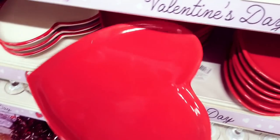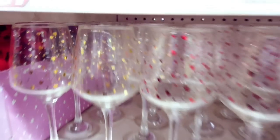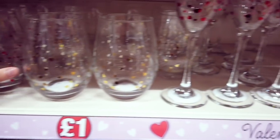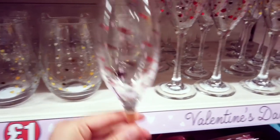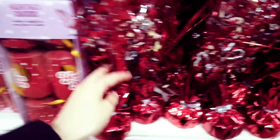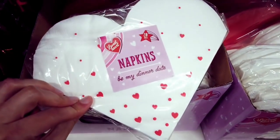A red one here. Everyone's been loving these — red hearts and gold hearts on them for a pound. Some smaller ones with the same red and gold hearts — a pound. Valentine crackers — two for a pound. Napkins for a pound: red ones and white ones with hearts on.